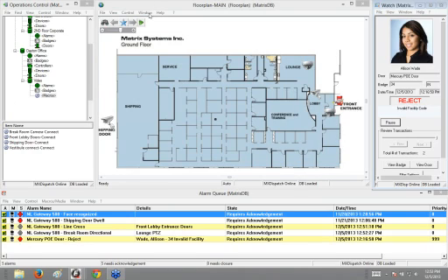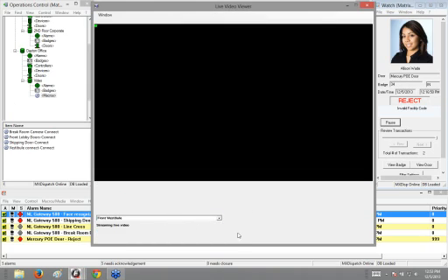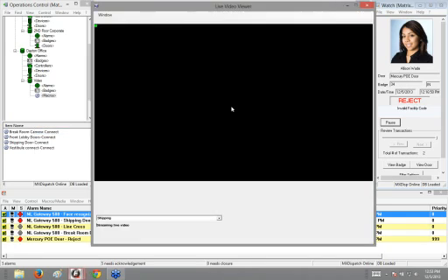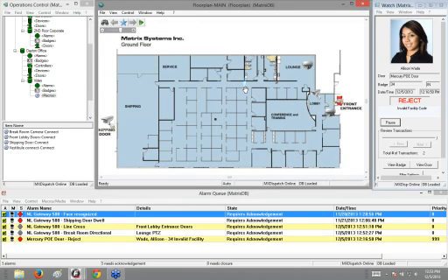I also have the ability to hit this drop down and connect to any other live camera — for instance, the shipping camera looking at the shipping area in the back of the building. I can also open an operations live video window that gives the same ability to choose different live views. I can also connect to cameras from the floor plan, such as the back door shipping camera. Basically we can connect to live video as well as review recorded video through this interface.